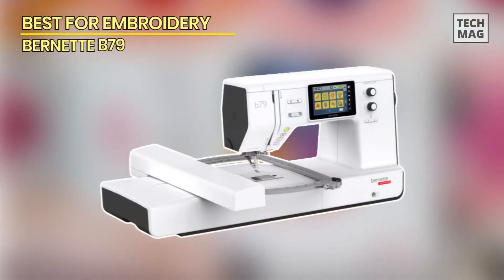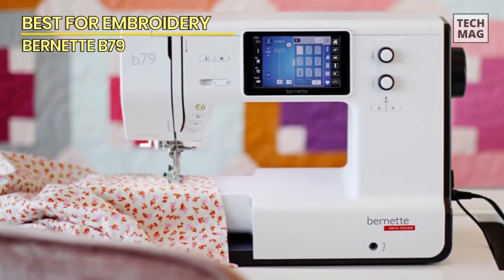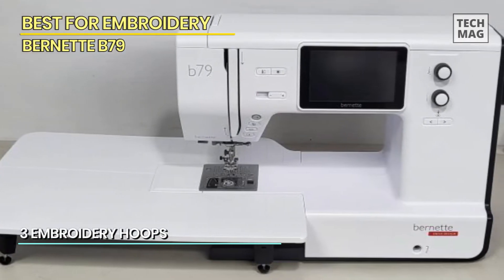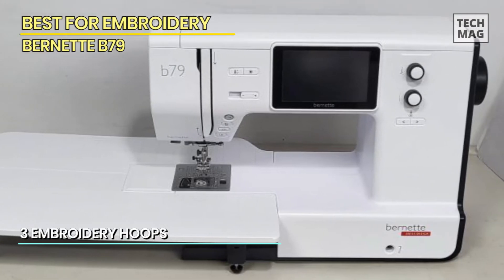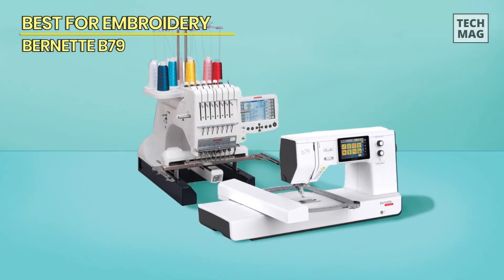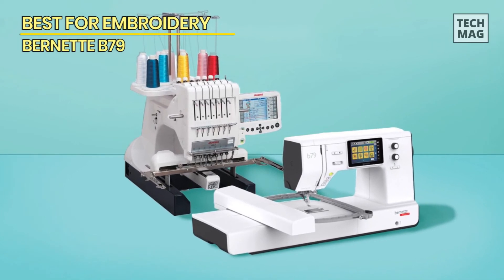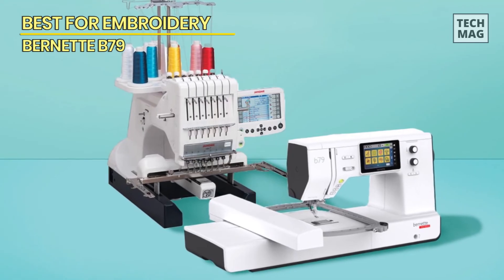Best for embroidery: Bernina B79. If you want to add embroidery to your clothing, you'll need a machine specifically designed for this task. The Bernina B79 sewing machine is the best sewing machine for embroidery because it comes with over 200 embroidery designs, and you can add your own designs to the machine with a USB drive. Unlike some embroidery machines that only embroider, this multi-purpose machine both embroiders and sews.